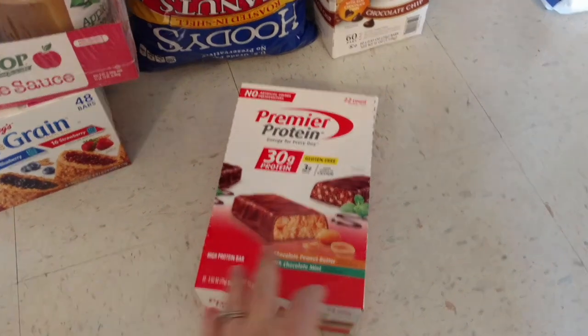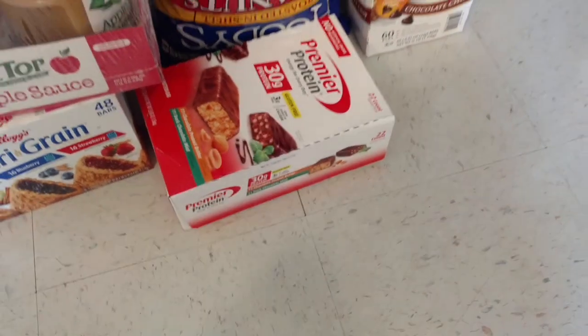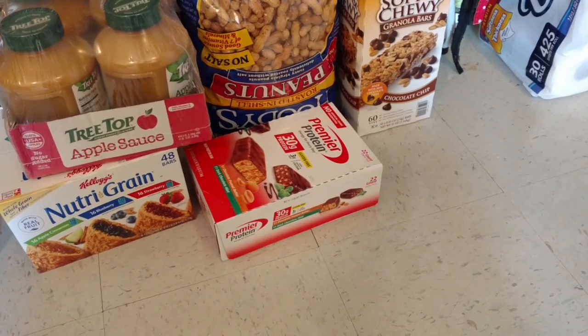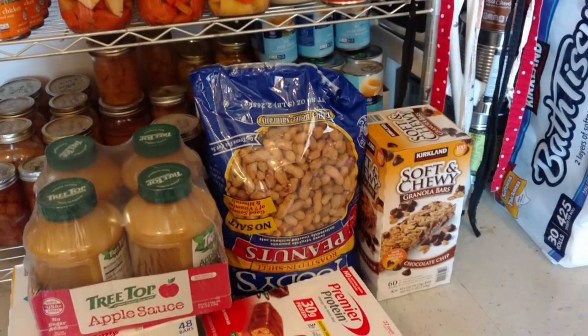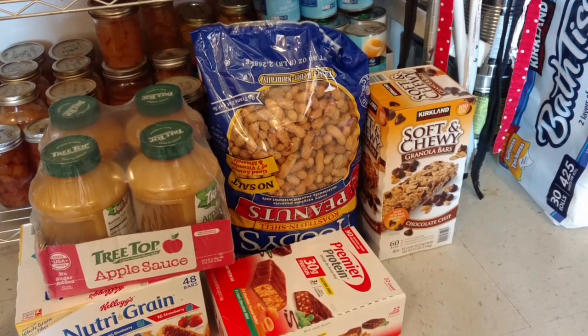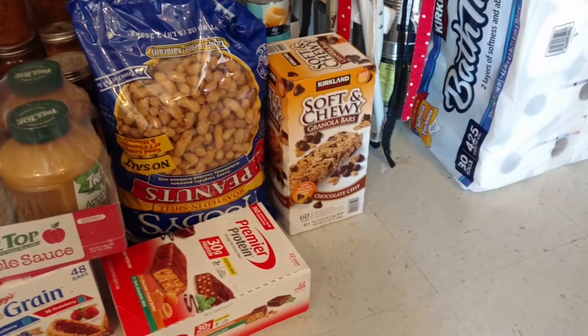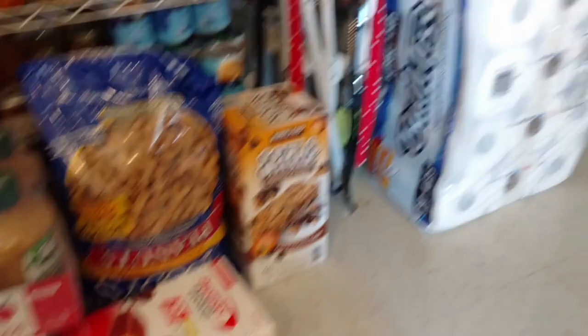I use them for a quick breakfast or a snack, especially nursing. You've got to make sure you have healthy snacks. I like those especially — they give you a huge amount of protein and there's not a lot of sugar in them, so that's awesome. We got a big bag — I believe it was five dollars and change for this big bag of shelled peanuts. I love to snack on those, and then of course our granola bars, which we get all the time.